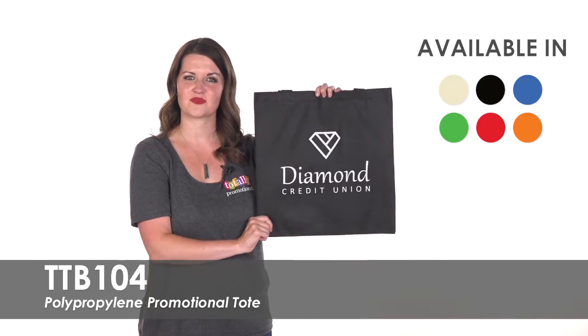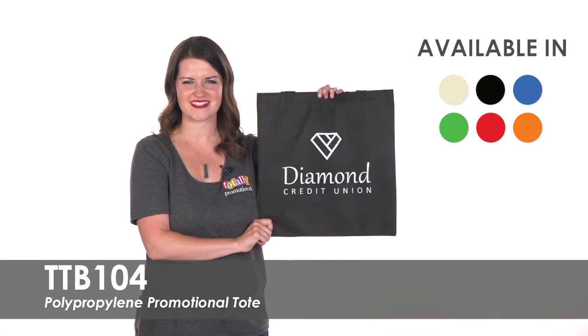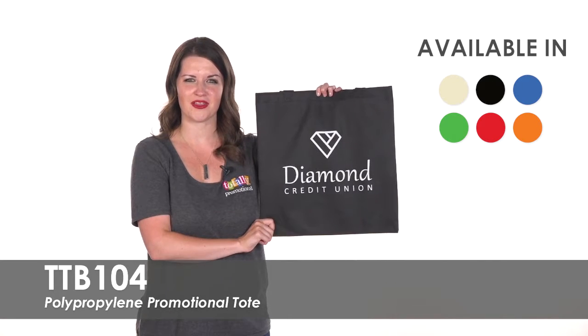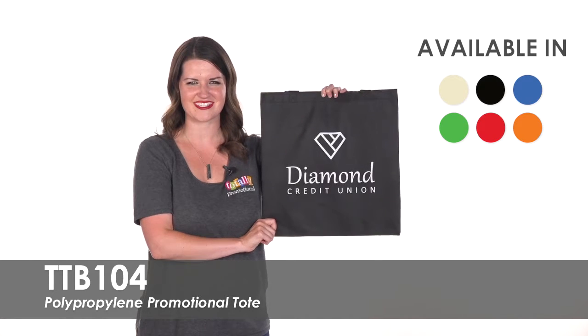This budget friendly tote is perfect for non-profits, small businesses, or trade show giveaways. To learn more about our polypropylene promotional tote, view the product details or call for assistance.